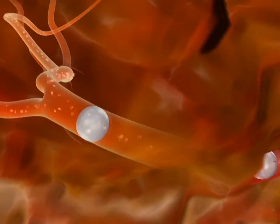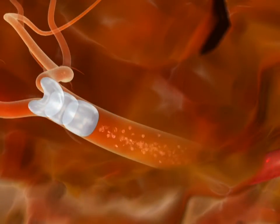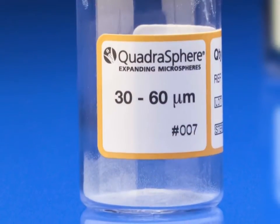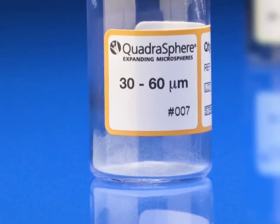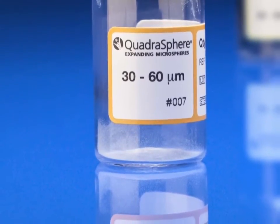Quadrosphere Microspheres — the next generation in hypervascular tumor and AVM treatment. Please contact your local Merit sales representative to arrange for a trial, or call Merit customer service for more information.